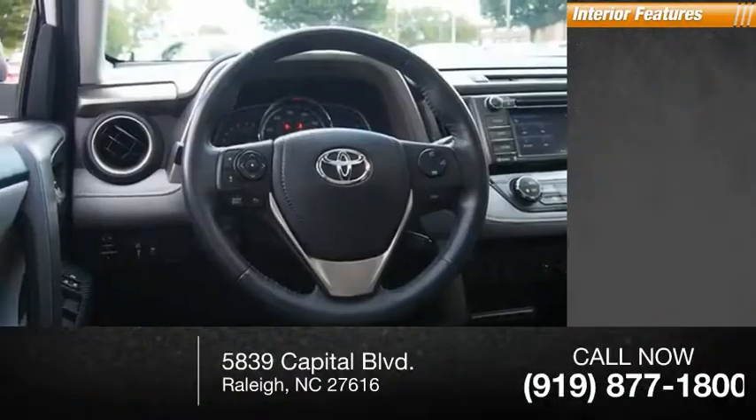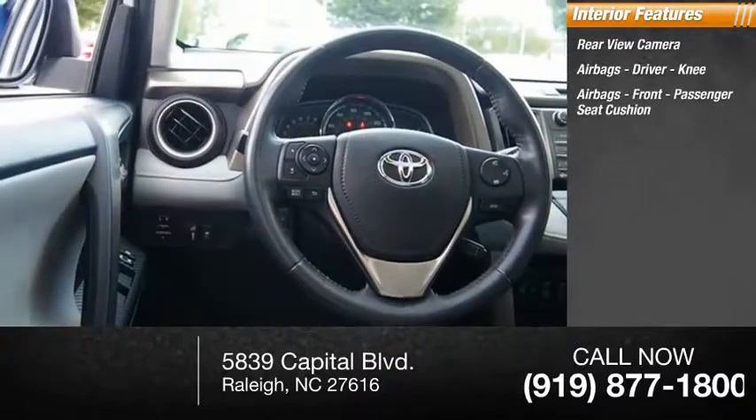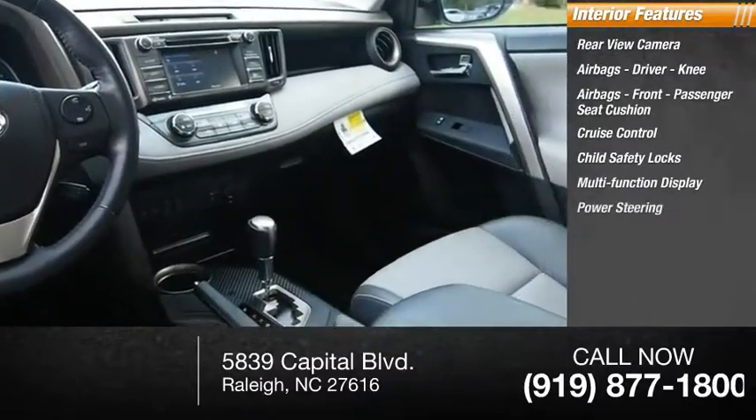Inside you'll find a rear-view camera, airbags including driver, knee, front, and passenger seat cushion airbags, cruise control, child safety locks, multi-function display, power steering, and tachometer.